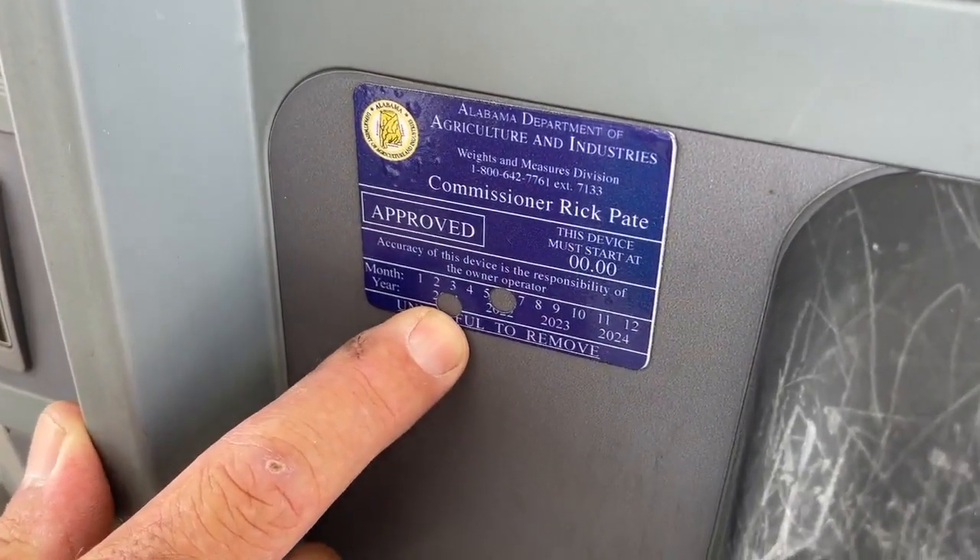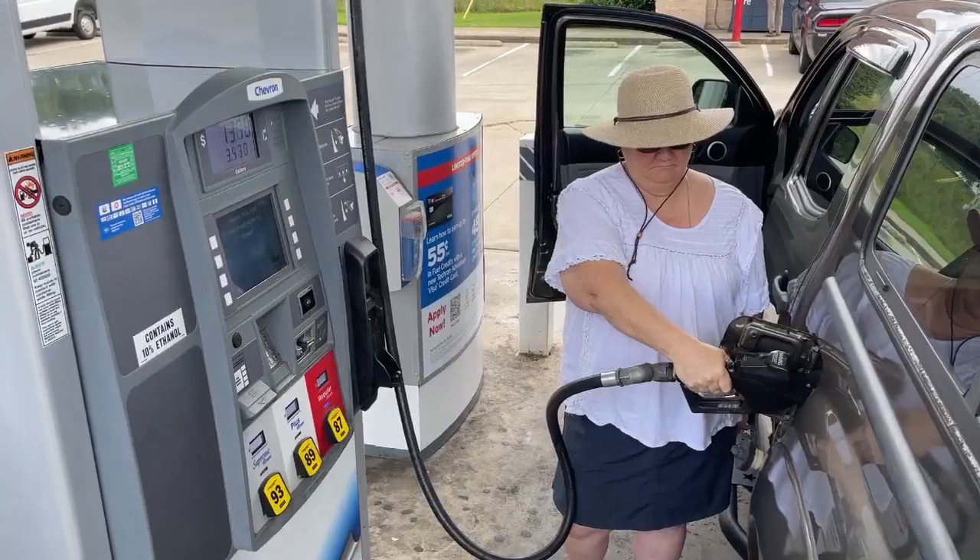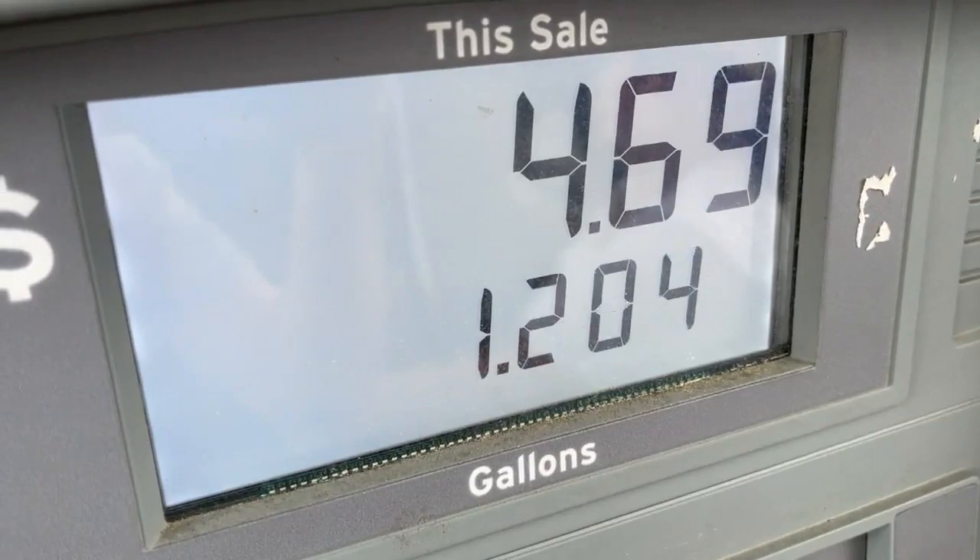This label on a pump shows the inspection date. 'I do check and make sure that the sticker is updated,' says one driver. Kathy Hammonds also keeps a close eye on what she's charged: 'I'm a penny pincher, so I pretty much watch all the time.'